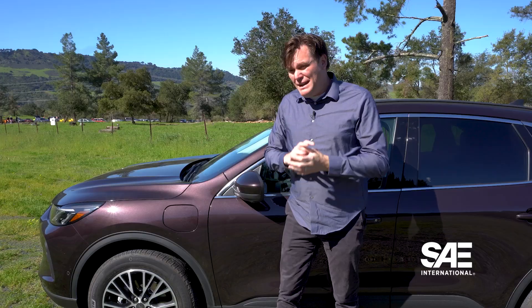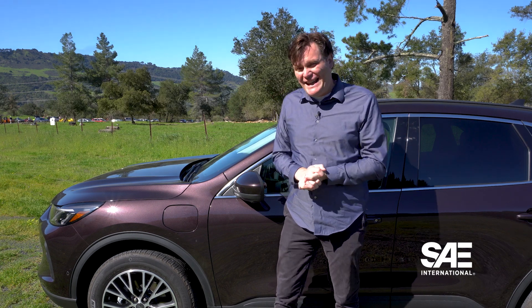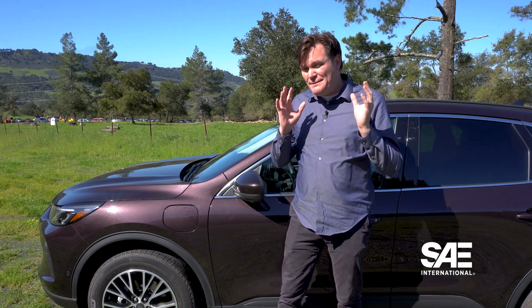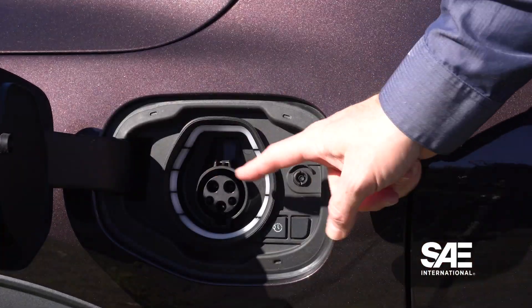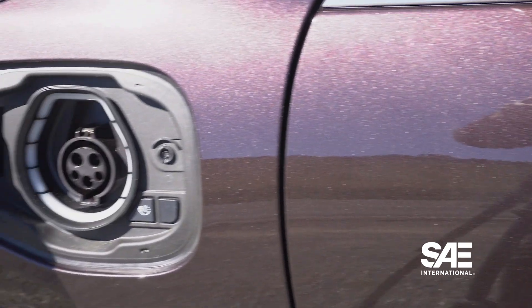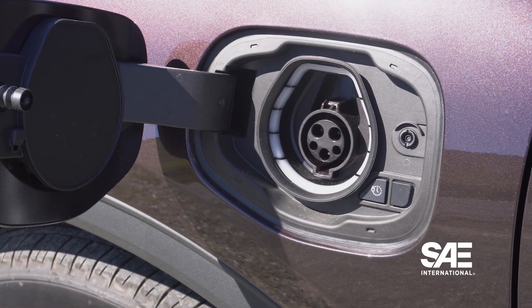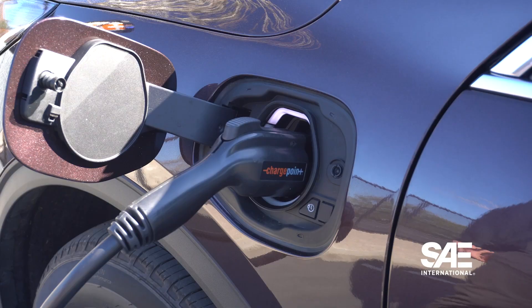But it's that charging that makes all the difference with a plug-in hybrid. Yes, a plug-in hybrid can get energy from regenerative braking and from the gas motor, but really its main source of energy is from this — the J1772 plug. Officially, it's the SAE standard, SAE J1772. You'll hear it called the Level 2 plug, the J plug, or Type 1 plug.